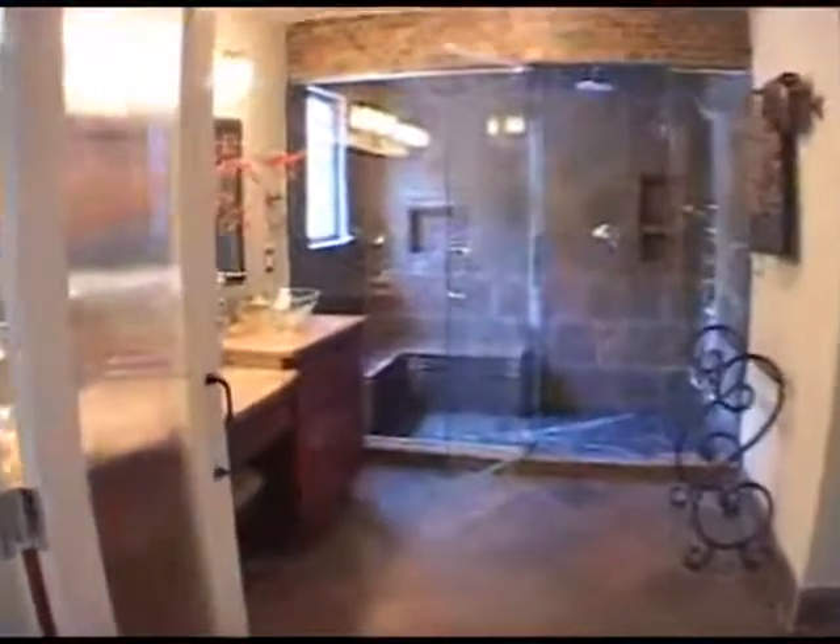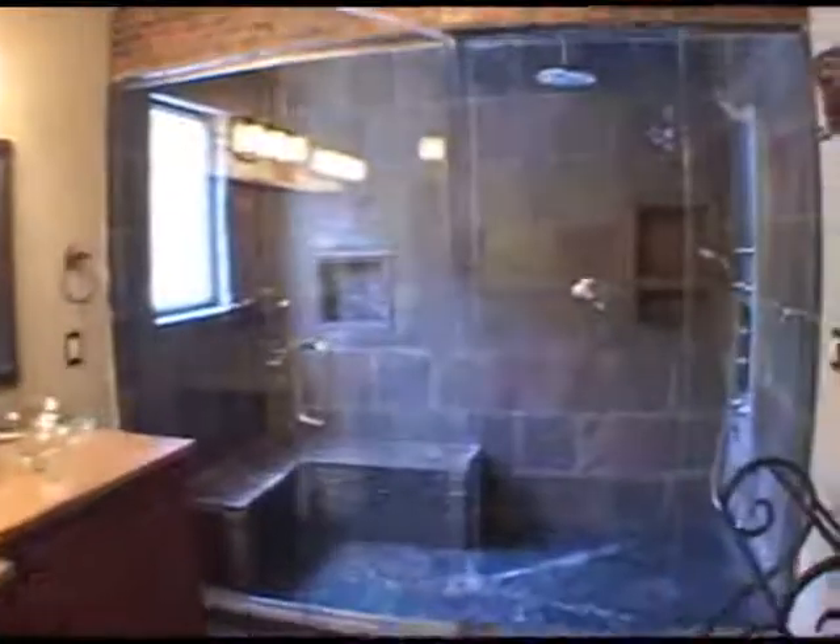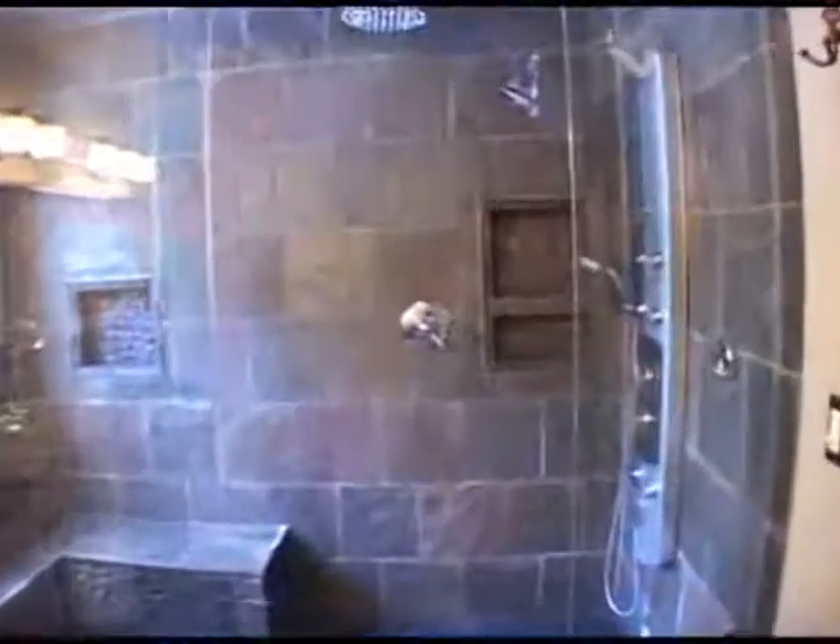The master bath has custom tile work throughout and beautiful granite counters along with dual vanities. In the shower, notice the tile work throughout.